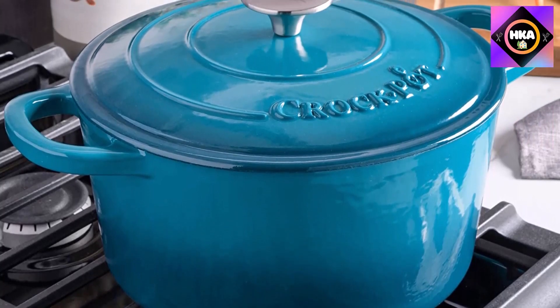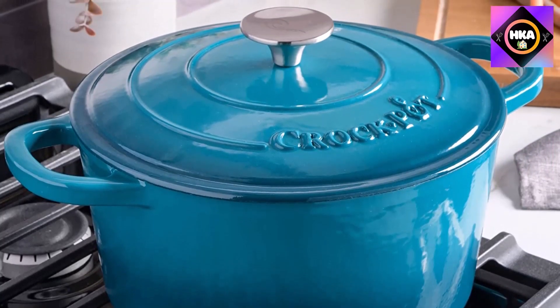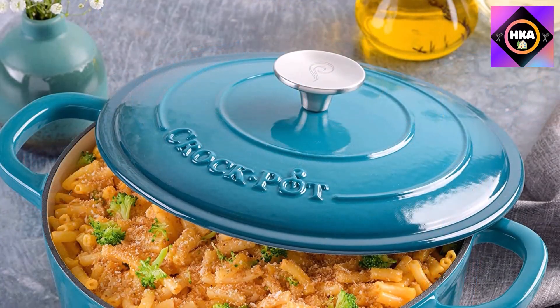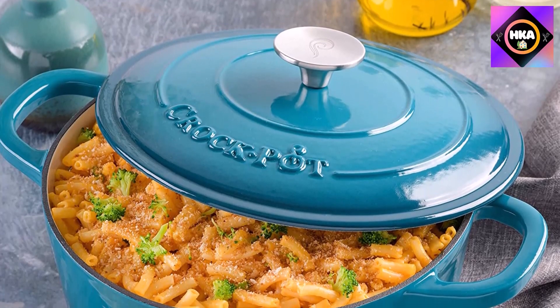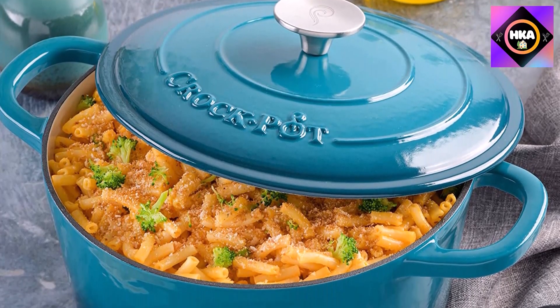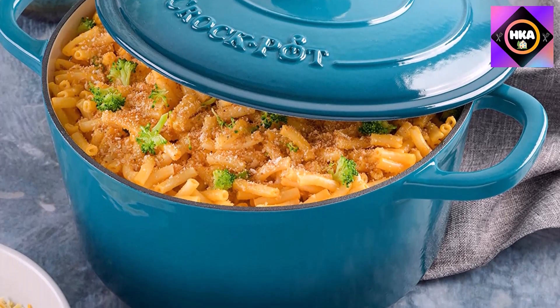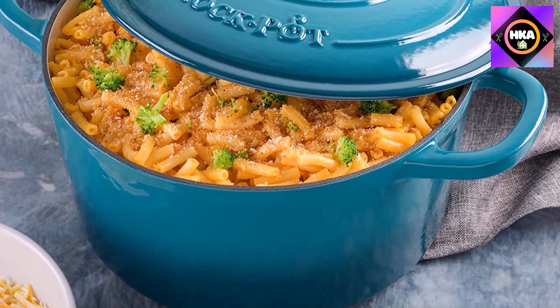Oversized handles make it easy to grab with potholders on, and the metal knob and dutch oven are oven safe to 500 degrees. In lab tests, consistent and even browning was achieved with a nice crust on chicken thighs, though the cooking surface was found to be on the small side — not a deal breaker if you're okay with browning in batches.